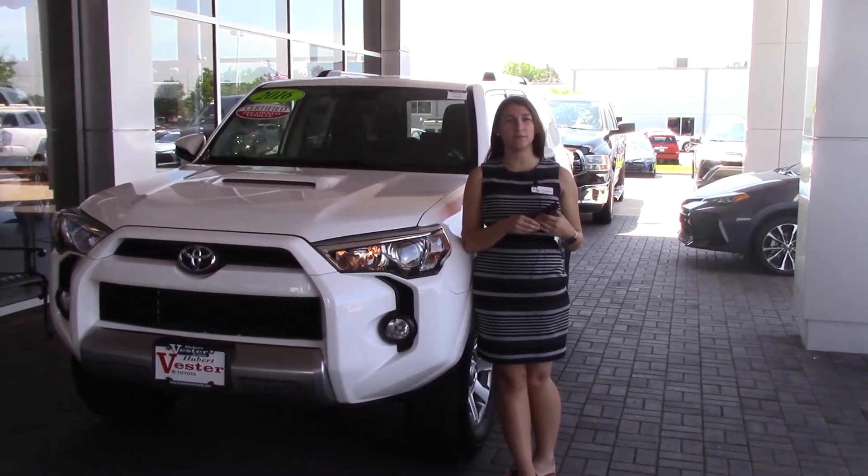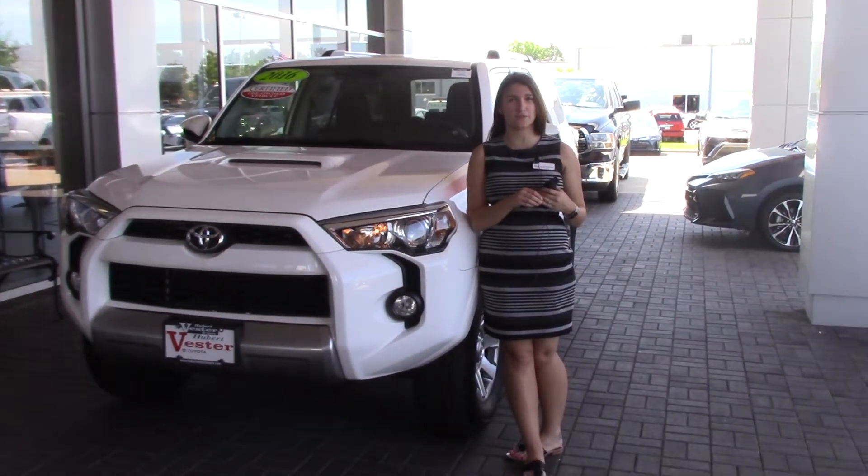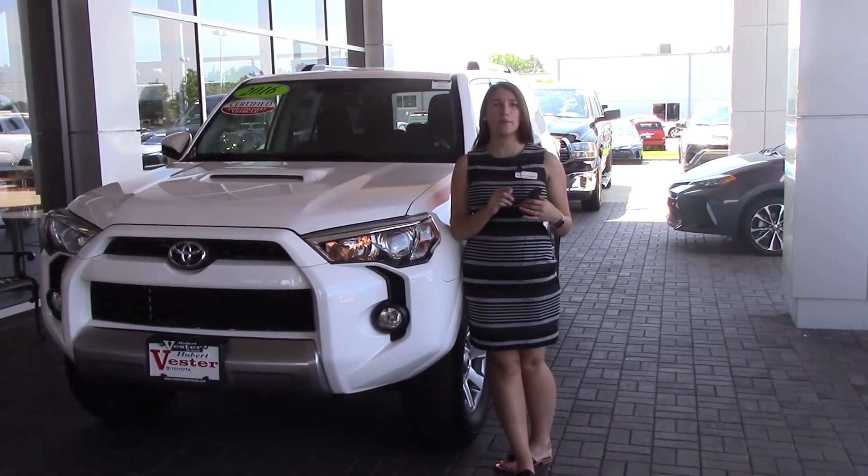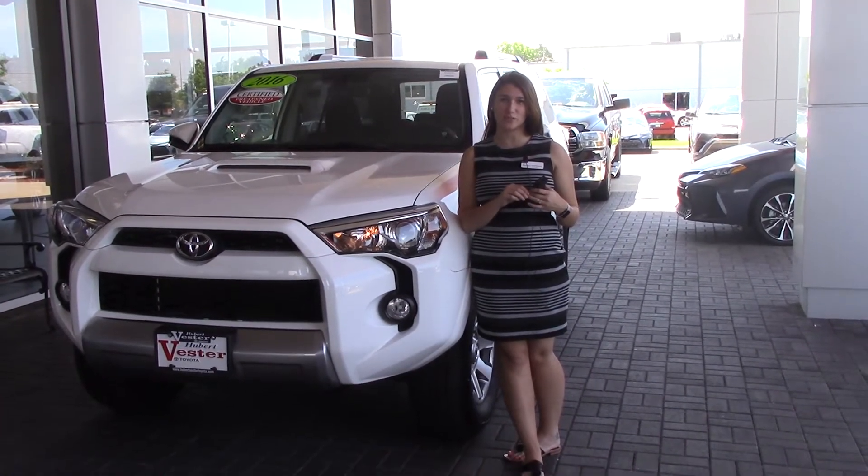Hey everybody, my name is Brooke Lynn. I work here at Hebert Vester Toyota. If I could ask for a favor — if you'll like us on Facebook, Instagram, Twitter, as well as follow us here on YouTube, that way you can get the overall dealership experience here in Wilson, North Carolina.